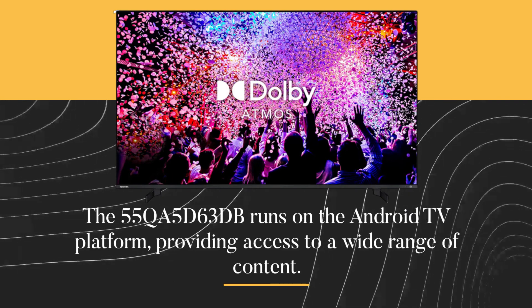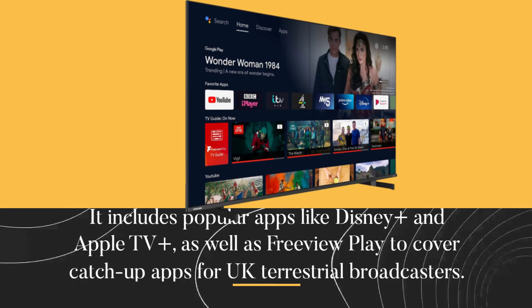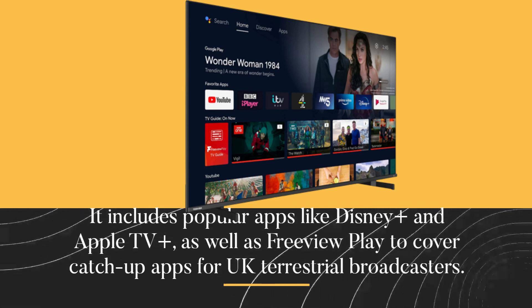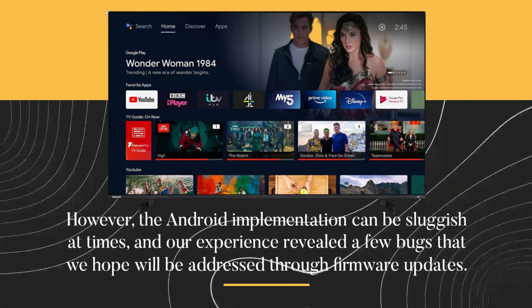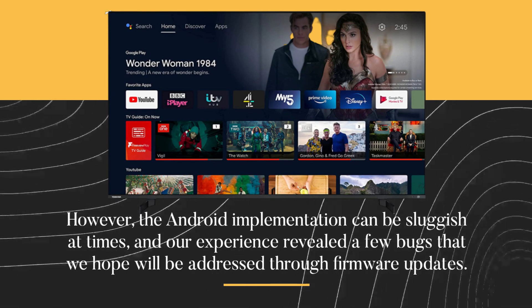The 55QA5D63DB runs on the Android TV platform, providing access to a wide range of content. It includes popular apps like Disney Plus and Apple TV Plus, as well as Freeview Play to cover catch-up apps for UK terrestrial broadcasters. However, the Android implementation can be sluggish at times, and our experience revealed a few bugs that we hope will be addressed through firmware updates.